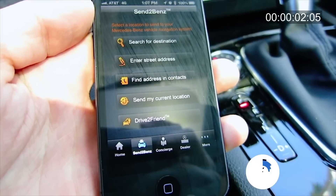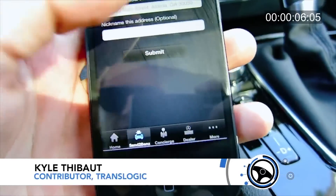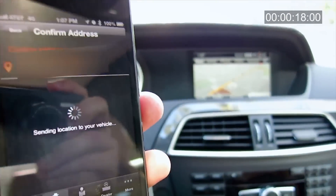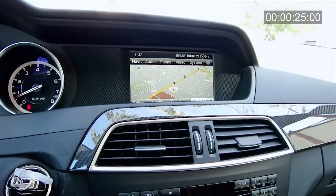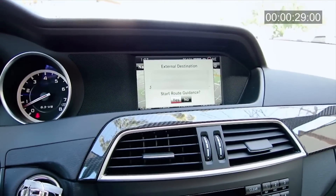This is Embrace 2. It's a feature called Send Events, where you can send destinations and street addresses. I'm going to go ahead and send an address here. Now in real time it's sending to command — and there it is, all through Embrace 2.